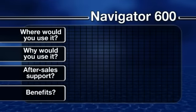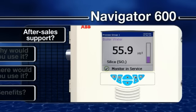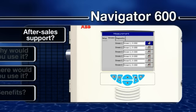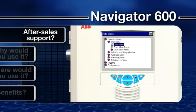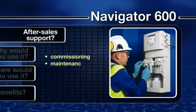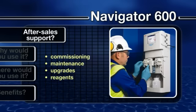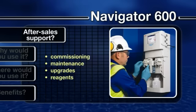Operation and commissioning is straightforward, with menus presenting options for setting and fine-tuning parameters. Added support is provided by an extensive context-sensitive online help feature. ABB's Navigator 600 analyzers are backed up by a comprehensive local service and support network, offering everything from commissioning and maintenance through to upgrades and reagents throughout the life of the product.